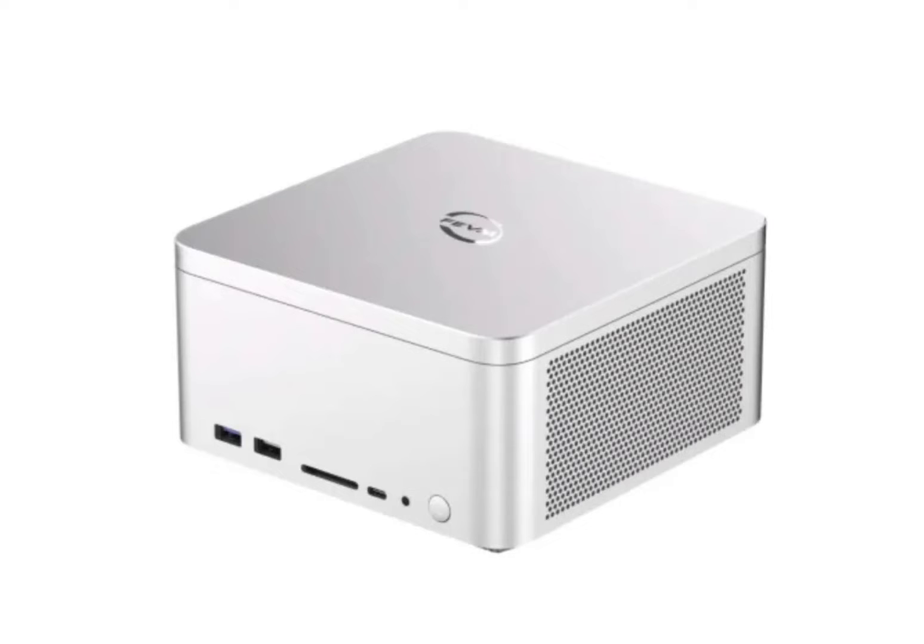The compact size and sleek design make the FN60G ideal for space-constrained environments. Its aluminum alloy construction offers durability and a premium feel, and it looks quite similar to the Apple Mac Studio.